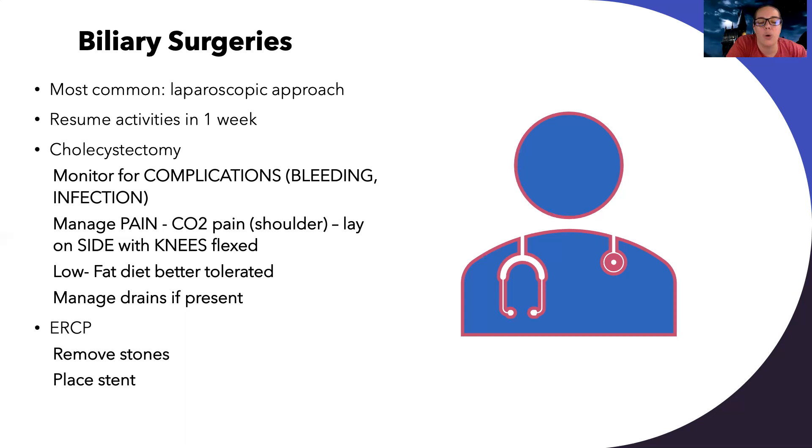After surgery, I need to monitor for complications — anytime a patient has abdominal surgery, we watch for bleeding and infection. Because of the laparoscopic approach, they inflate the abdomen with CO2, so patients can be really bloated and have referred pain to their shoulder. Telling them to lay on their side with their knees flexed can help relieve some of that pain. A low fat diet is usually better tolerated after a cholecystectomy, though every patient is a little different.